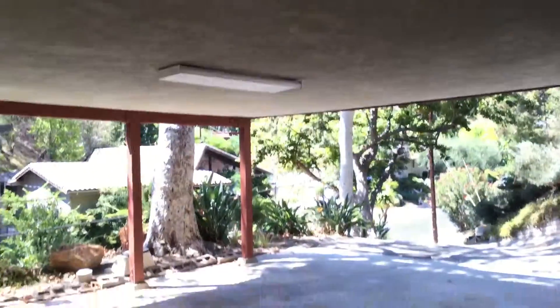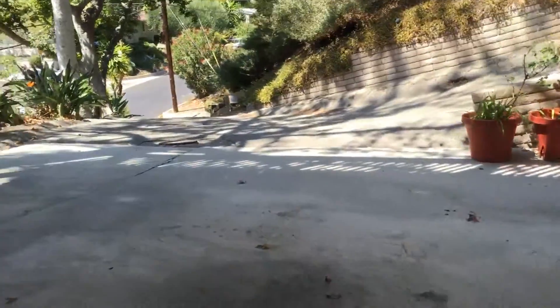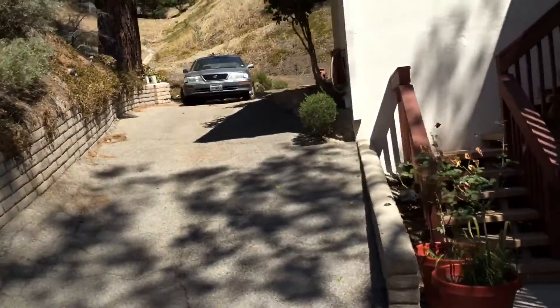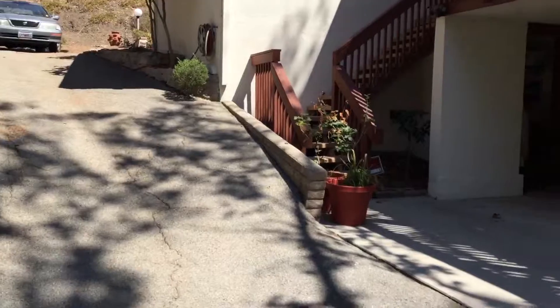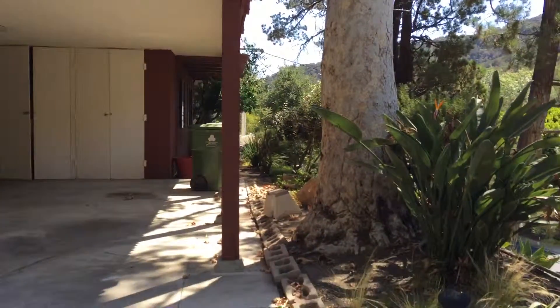That actually leads us to basically a carport where the garage would be. And there's the deck that we started at. Pretty big property. 3990 Mandeville Canyon — we'll go back and see you in here.